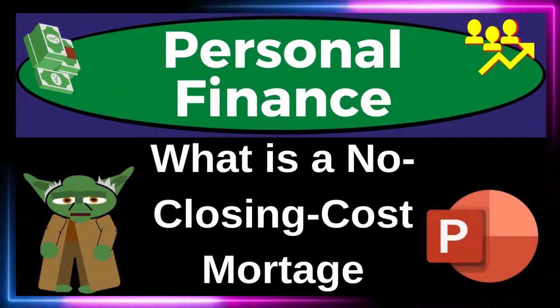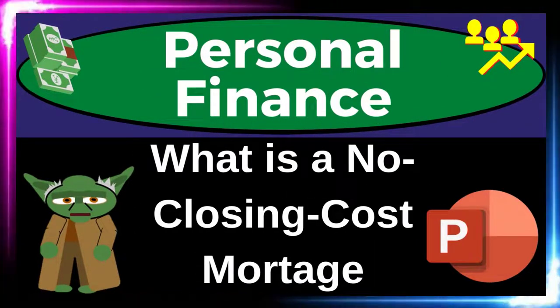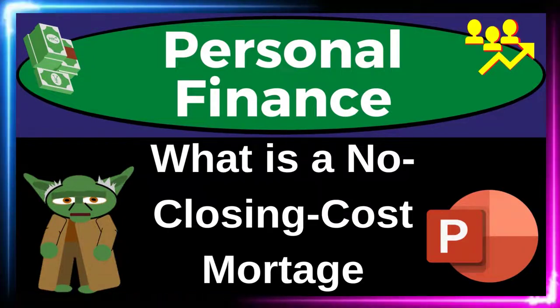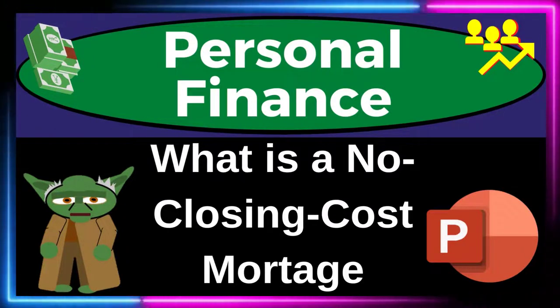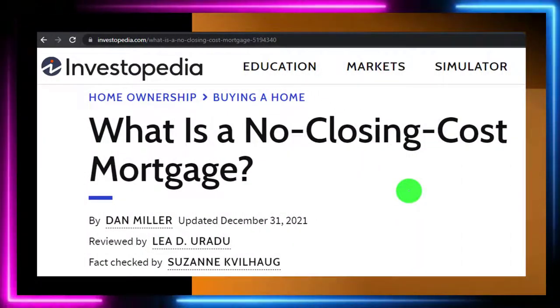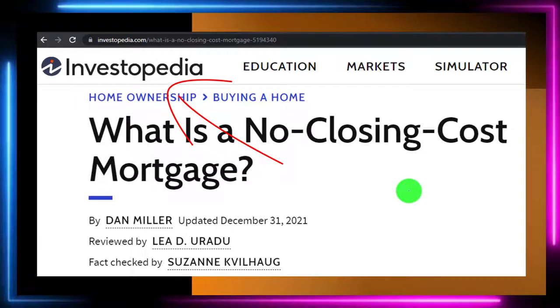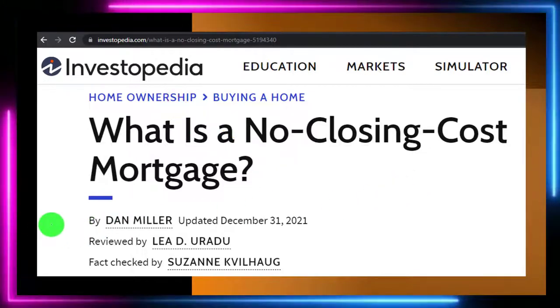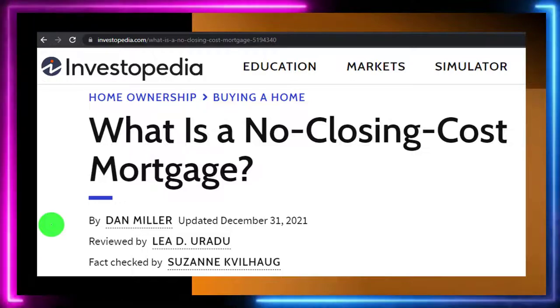Personal Finance PowerPoint presentation. What is a no-closing-cost mortgage? Get ready to get financially fit by practicing personal finance. Most of this information can be found at Investopedia, where you can go for more references and resources, continuing your research from there. This is by Dan Miller, updated December 31st, 2021.